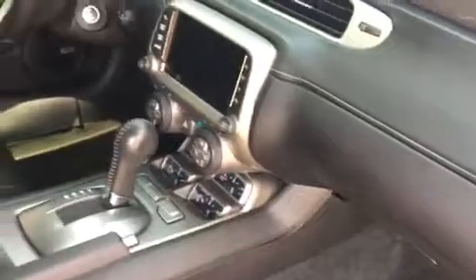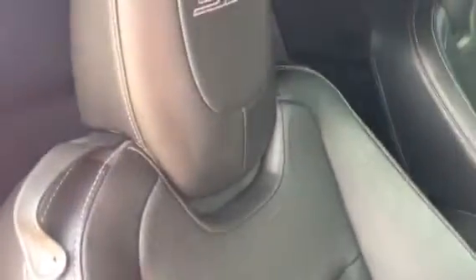Let me show you the interior real quick. Definitely a non-smoker inside. All the moldings look good, they're not all scratched up. Dash looks good. It does have the nav, leather heated seats. I don't see any abnormal wear or anything on any of the leather on the seats — everything looks good there.